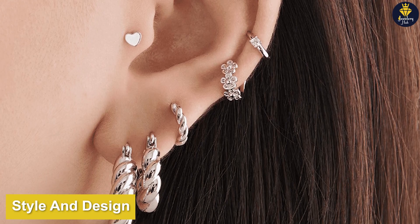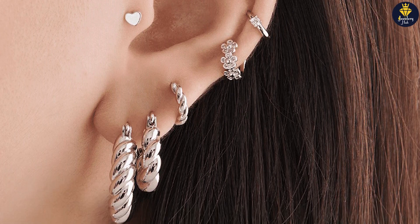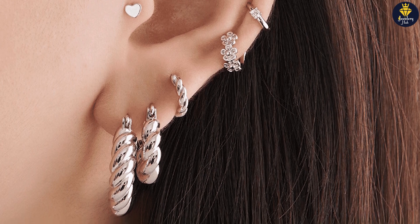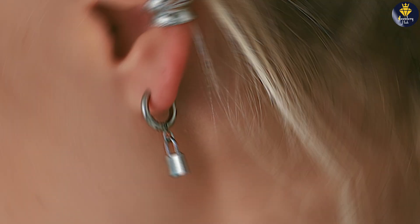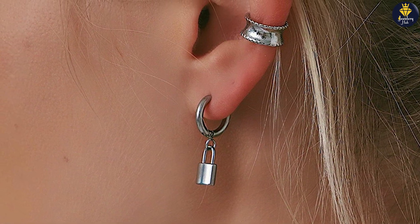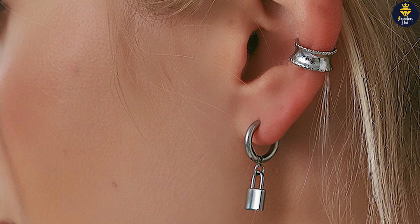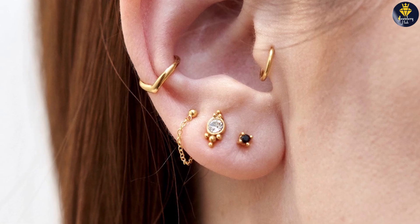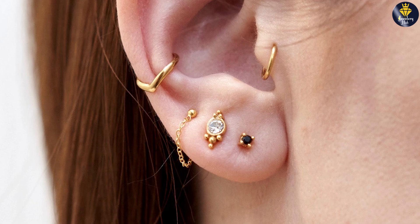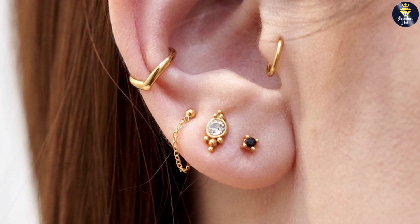Now let's talk about style and design. Stainless steel earrings offer a wide variety of design options, ranging from sleek and minimalist to bold and intricate. Due to its strength, stainless steel can be crafted into various shapes and sizes, making it suitable for both delicate and statement earrings. Surgical steel earrings often have a more understated and classic aesthetic, with a focus on comfort and simplicity. They are favored for their versatility and ability to complement any outfit or occasion.